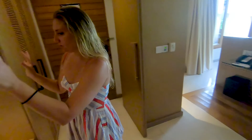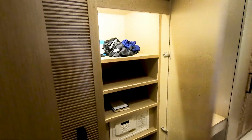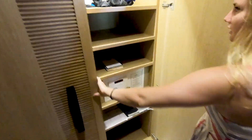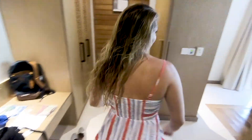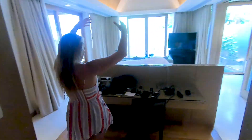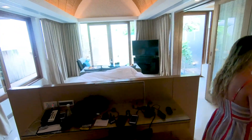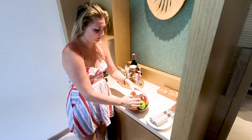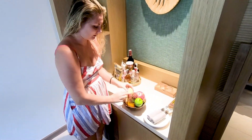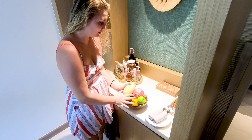So when you first walk in, you have a spot to put all your luggage down, really nice closet space, and then you have a safe to lock all your valuables — passport, all that good stuff. And then a desk; this is where all our camera equipment has been going. There's a bar, and this fruit is all complimentary. I'm so excited to dig into these — look how fresh this mango is! I can't wait.